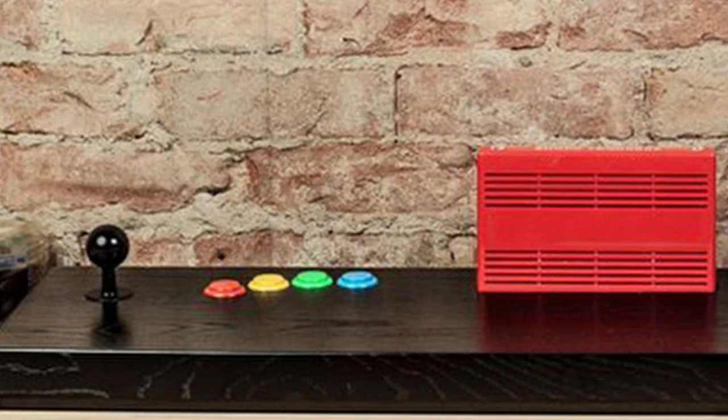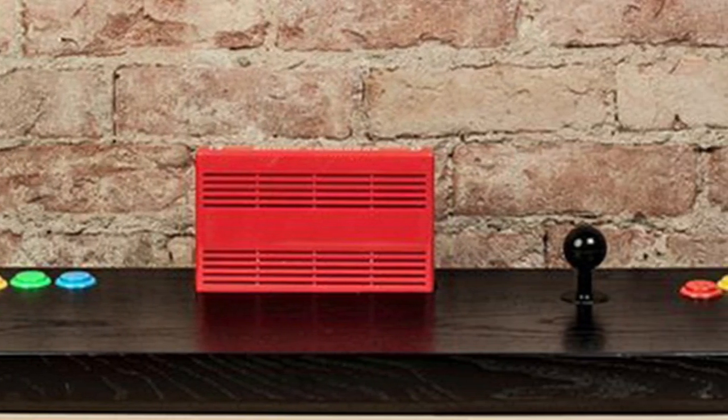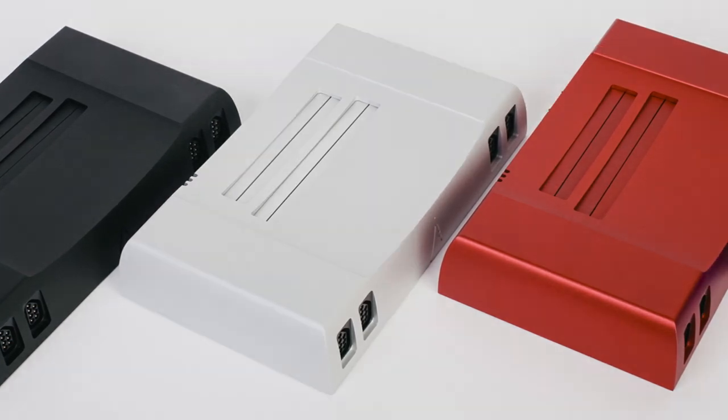They followed this up in 2014 with the Analog Neo, which was actually another consolized MVS, but this time with joystick controls built in. While admittedly impressive, this was only the beginning of what Analog was capable of, and they would get the opportunity to prove that with their next release, the Analog NT.